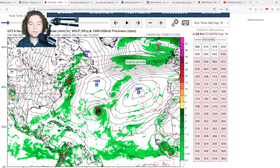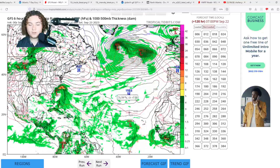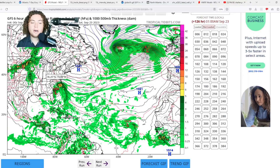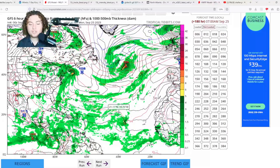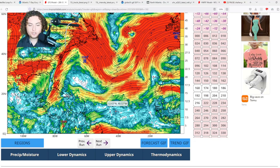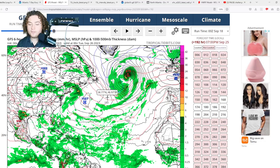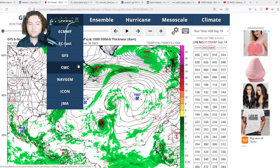The GFS has Nigel getting down to 964 mb. Meanwhile, the system off Africa starts to organize and develop as it comes off the coast, and the GFS also calls for development off the Bahamas, Georgia, and the Carolinas before making landfall. However, I'm not sure what the GFS is doing with the shear — earlier runs had shear killing this system, which I didn't buy. If Nigel moves away in time, there's no way shear is going to murder it. We're throwing the GFS out at this point — it's not a very reliable model right now.